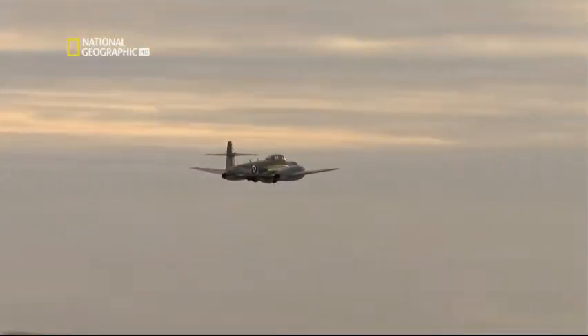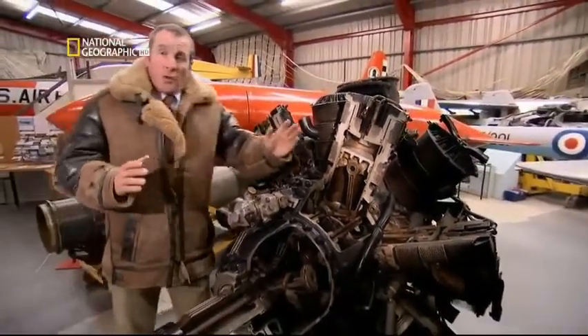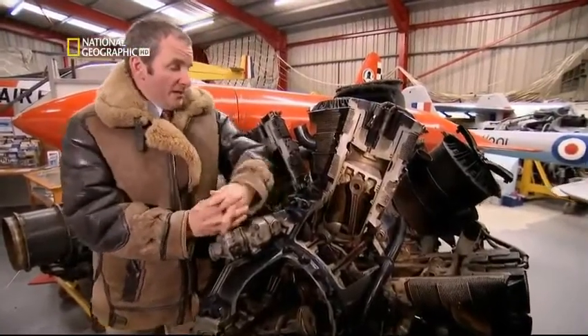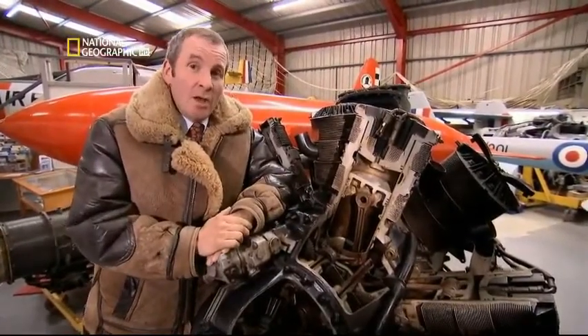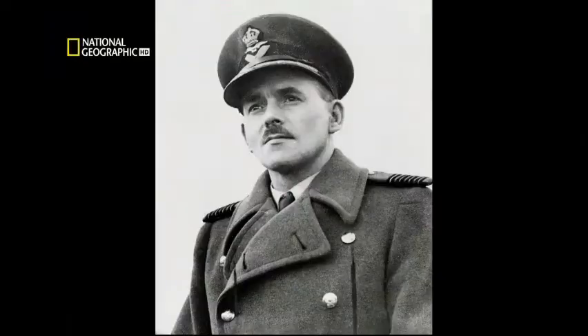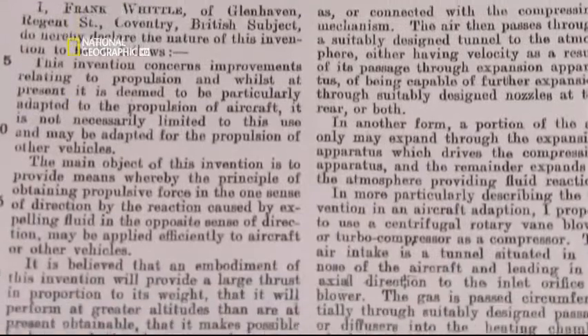Surely only a fool could imagine such a thing replacing the mighty piston engine. So when a young RAF test pilot told the British government that beauties like this 1,800-horsepower Bristol Hercules had reached the end of the line, and that development money should be poured into his gas turbine engine, the government said — in that way that governments so often do — "No." That test pilot was Frank Whittle. In 1930, aged just 23, he patented the gas turbine, or jet engine.